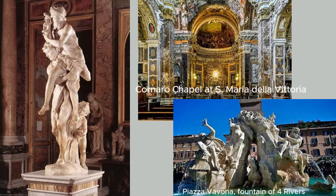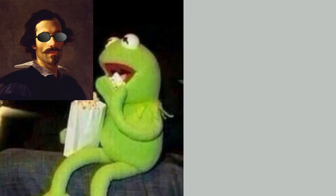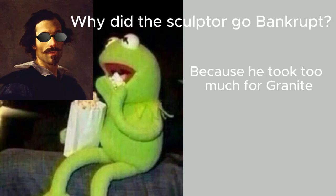Now, it's time for a Bernini-inspired dad joke. Why did the sculptor go bankrupt? Because he took too much for granite.